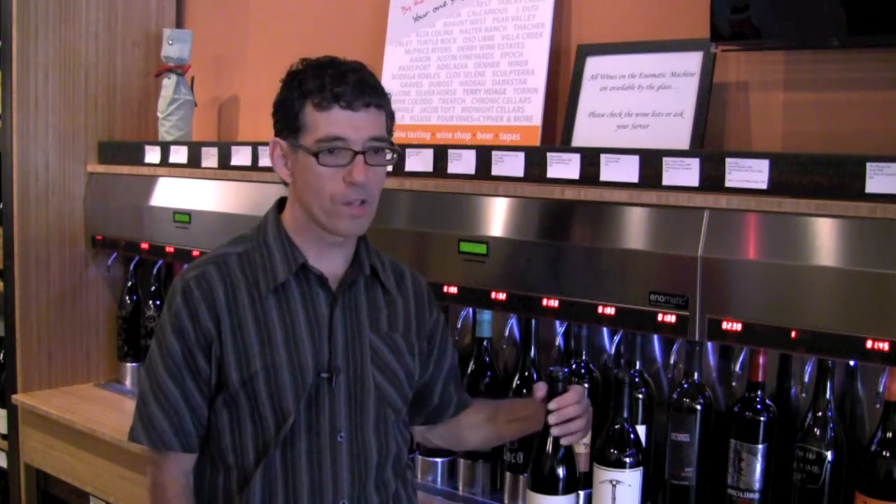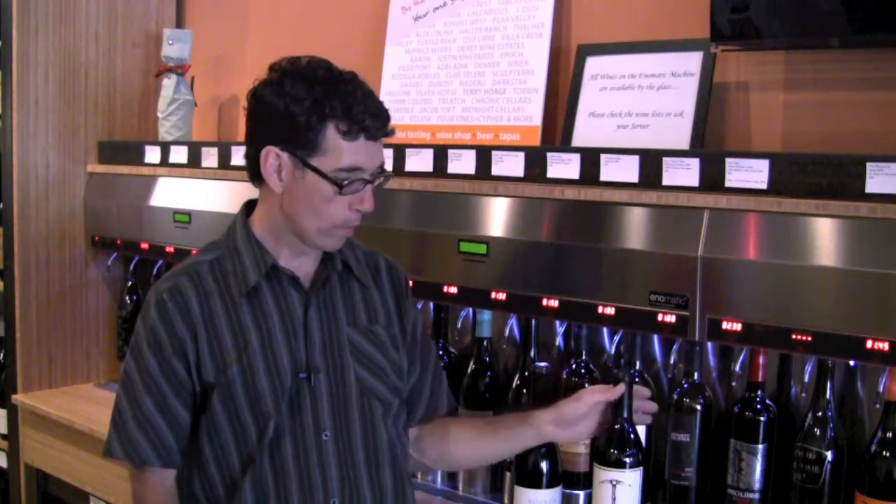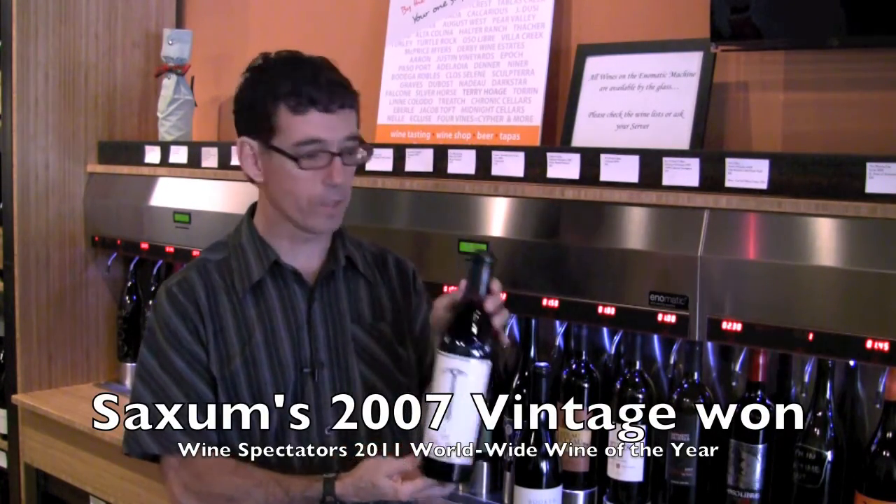So we have a number of those players here, we have a number of the big boys as well. And other reasons people come here is to find stuff that isn't readily available, like the Booker Alchemist, or the Saxon Broken Stones 2009 just released.